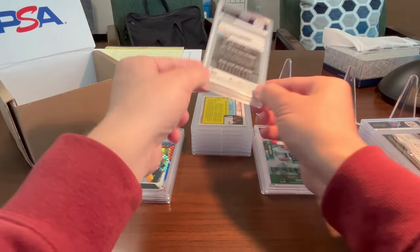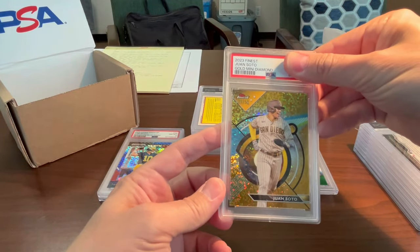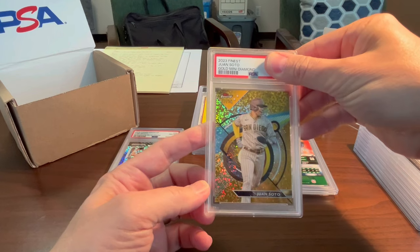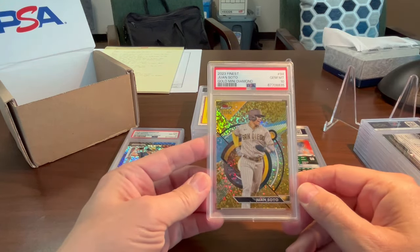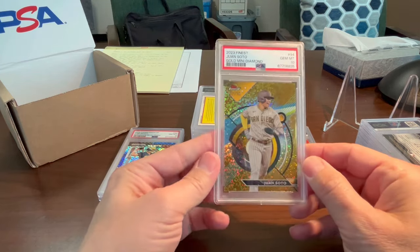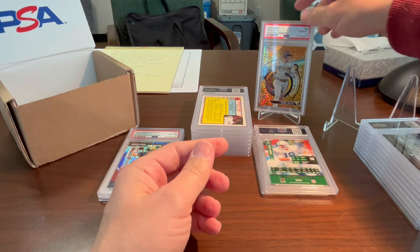Here's a Juan Soto 2023 Topps Finest gold mini diamond — one of those special cards you get in special boxes, numbered out of 50. Gem 10 — very nice! Love that card, obviously, in the Padres uniform. Got a 10 out of it — very cool. Bought that at the Del Mar show; that's going up on the stand where it belongs.